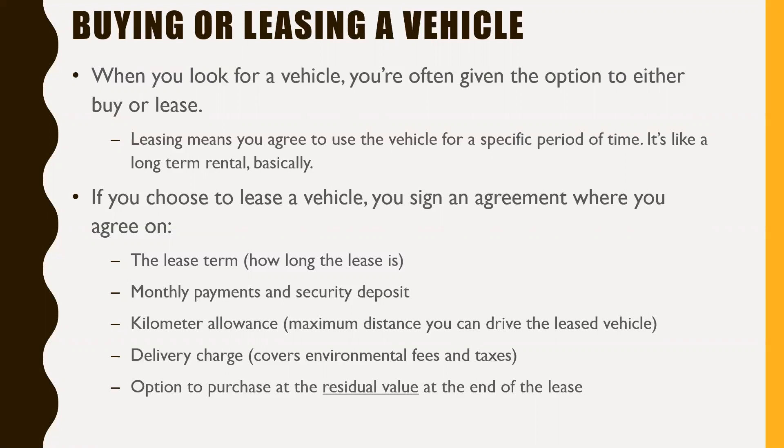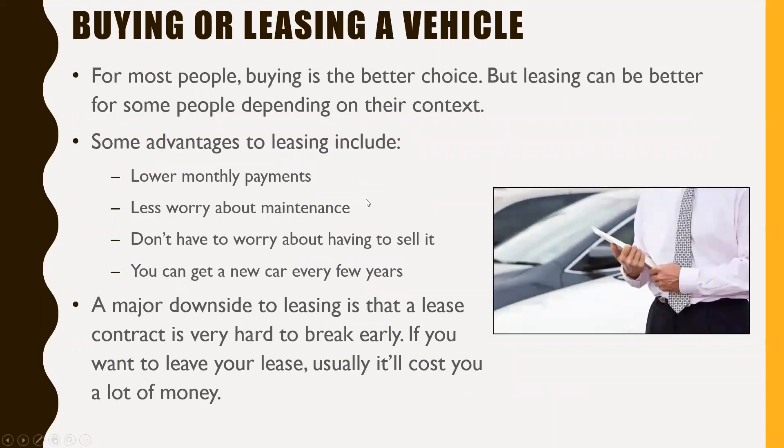There's also the option to purchase at the residual value at the end of the lease. Residual value basically means: suppose you leased a new vehicle for three years — at the end of those three years, they assess what it's worth and you have an option to purchase it for what's remaining. For most people buying is the better choice, but leasing can be better for some people depending on their context. One advantage to leasing includes lower monthly payments — if you just need to minimize monthly payments and don't care about owning the vehicle, maybe leasing is an option for you.